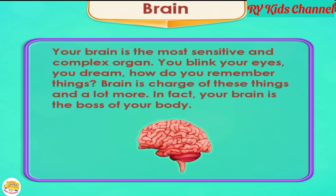Brain. Your brain is the most sensitive and complex organ. You blink your eyes, you dream — how do you remember things? The brain is in charge of these things and a lot more. In fact, your brain is the boss of your body.